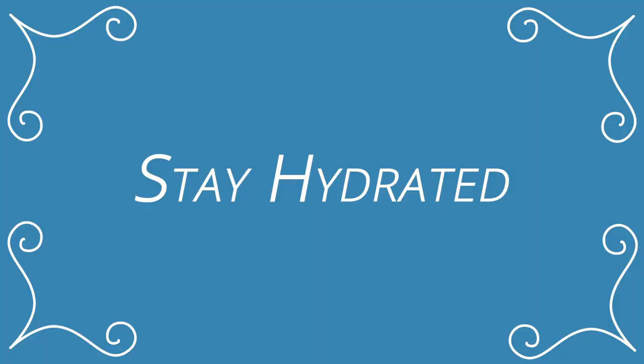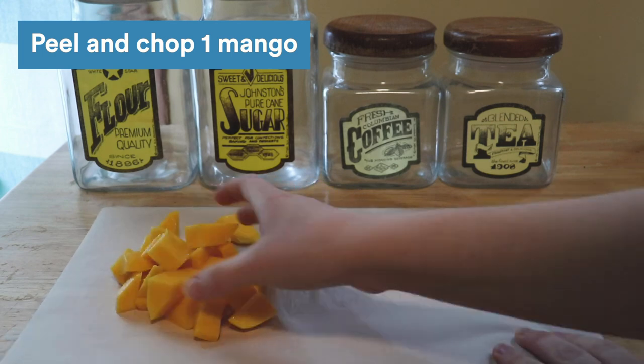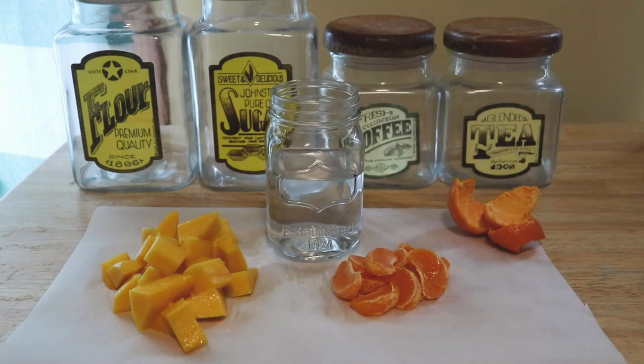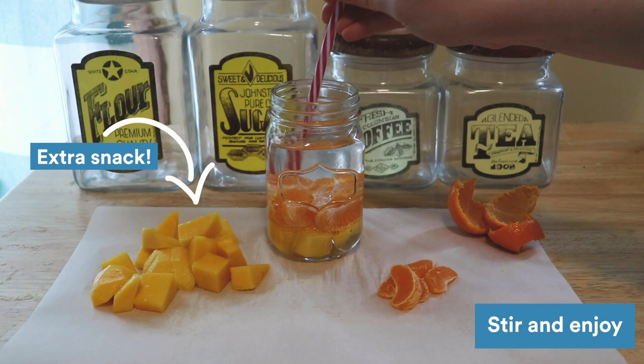Keep up with your hydration with this easy spa water recipe. You need one mango, one clementine, and a glass of water. Stir and enjoy.